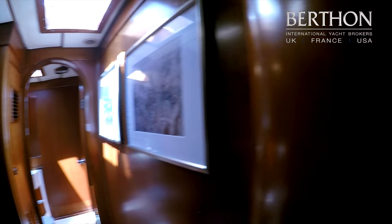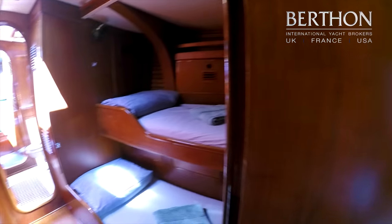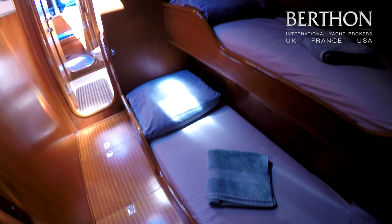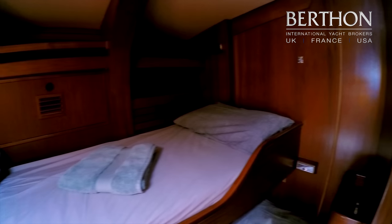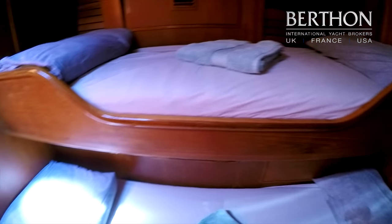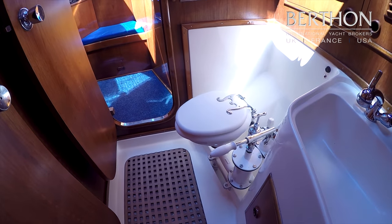And then we move into the starboard guest cabin — upper and lower. Lots of space, stowage, light and airy cabin. A little signature nautical light. And then here we are in the third heads compartment, again with a separated shower.